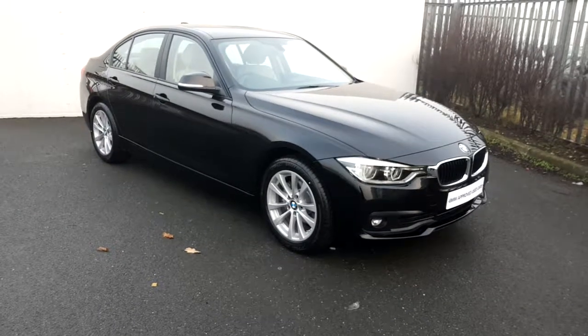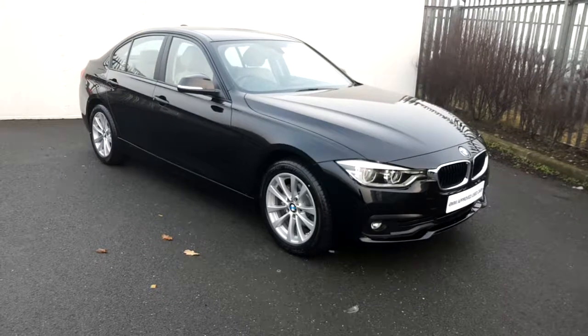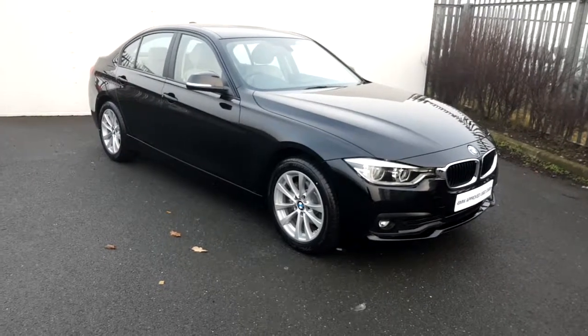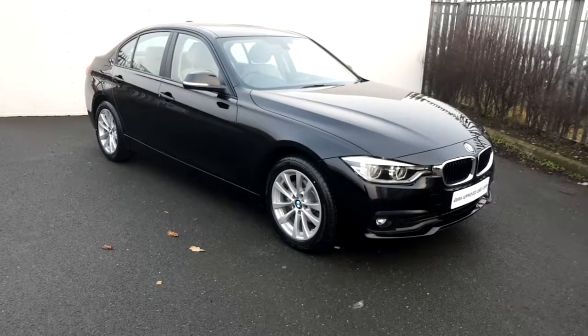Hi, this is Dee here in Joe Duffy BMW. Today I'd like to give you a presentation of this BMW 318i presented in jet black metallic paint.